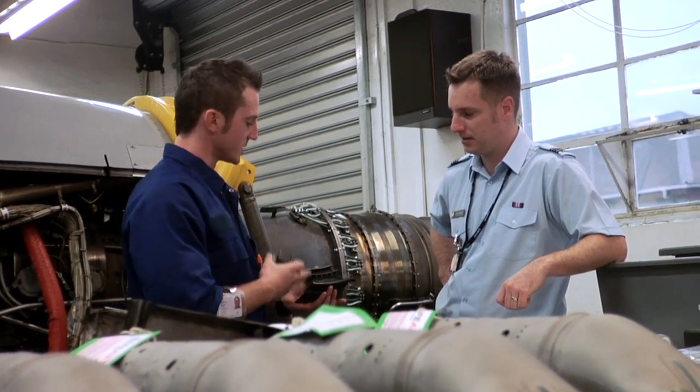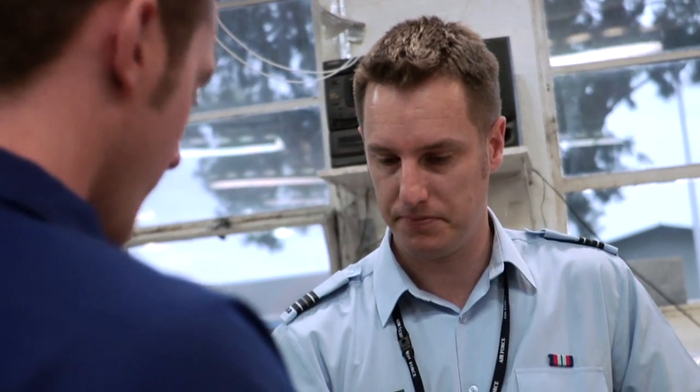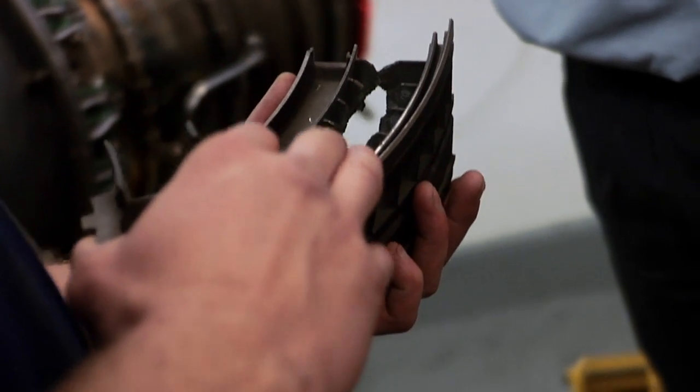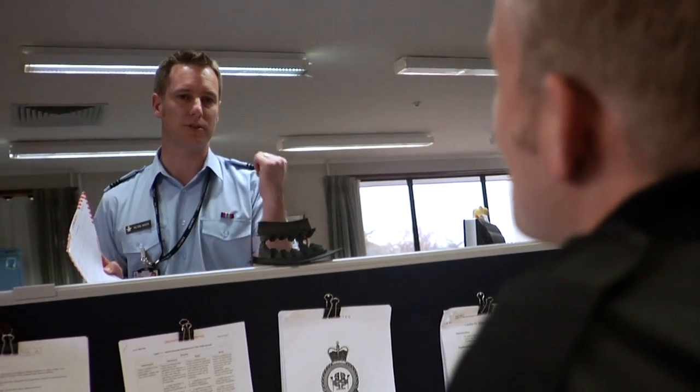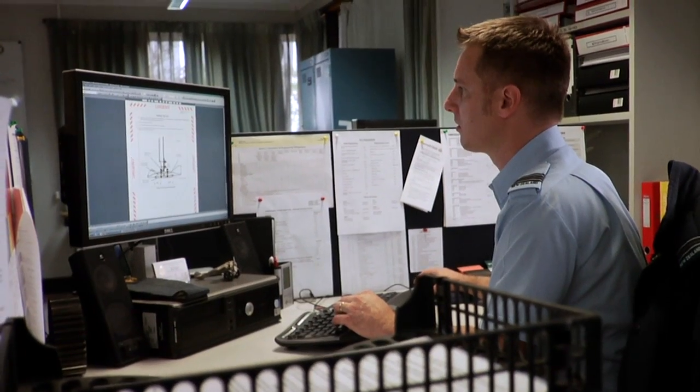Today we followed the threat of an engine mishap. The boys in the bay found damage to an engine in the form of burnt out turbine blades. That comes into the bay and you need to decide where it's going to go from there. I take it up to the office and we look at it and analyse whether we need to inspect the rest of our fleet.